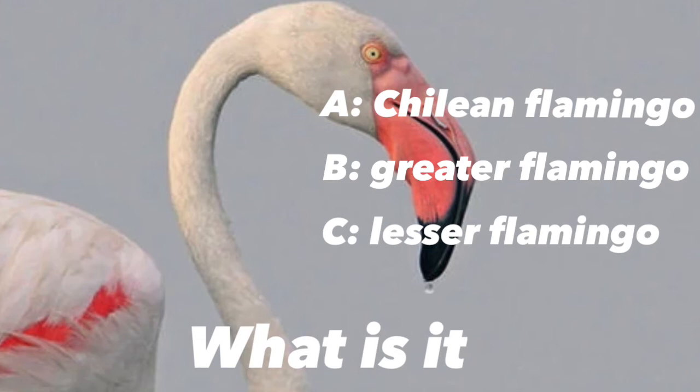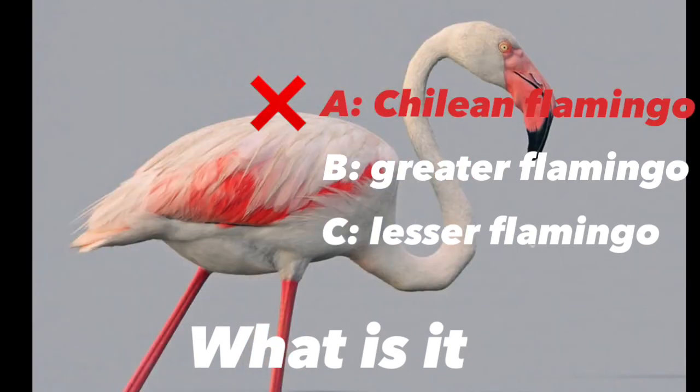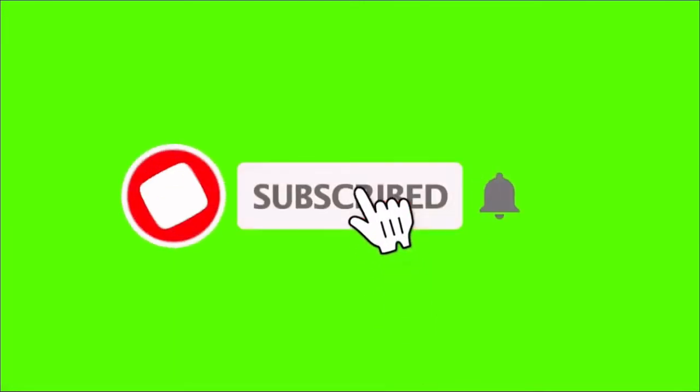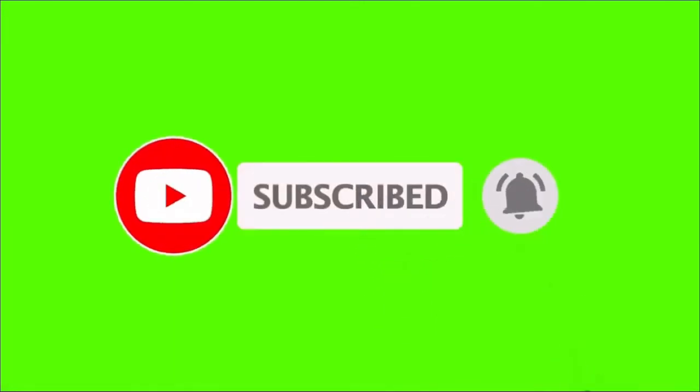Time for the 'What Is It?' answer for today. Thanks for watching, hope you liked my video! Don't forget to smash that subscribe button, ring that notification bell, and get notified when my next mind-blowing video like this one gets uploaded.